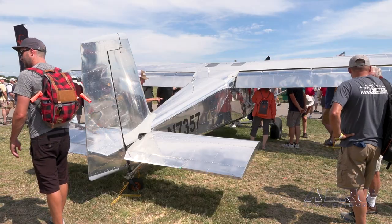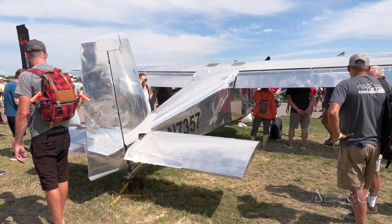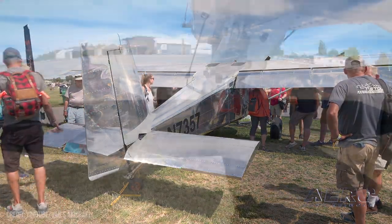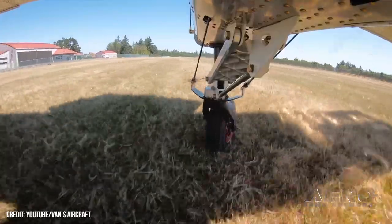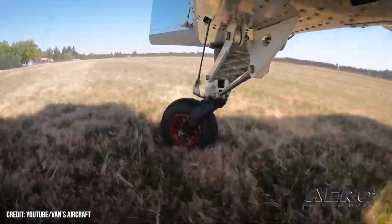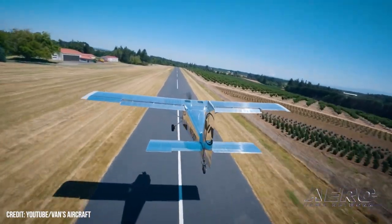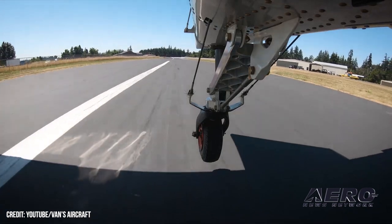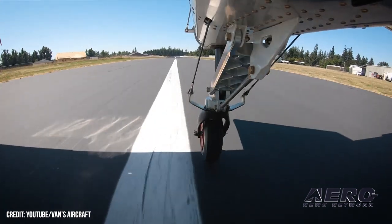I'm super excited about this airplane. It's been really fun to be part of this process from beginning to end, so far, through this prototype. We have a bunch of really talented people at Van's that are just genuinely good people, as well as really incredible engineers and technicians doing a lot of great work. It's a super exciting airplane. I'm really excited to build it — having seen this one build — and I'm even more excited to fly it. It's going to be a pretty cool airplane.